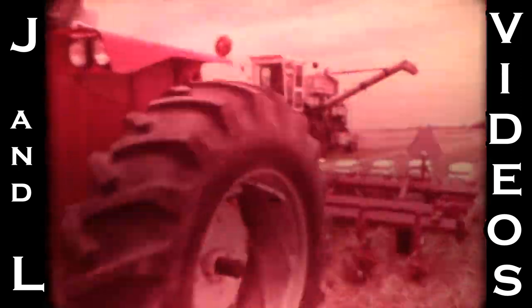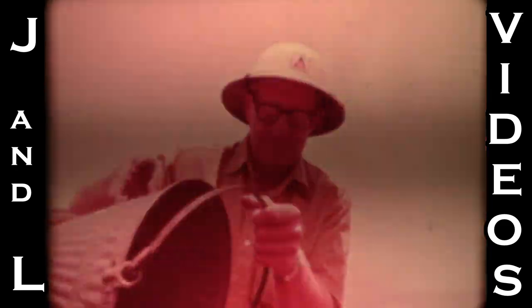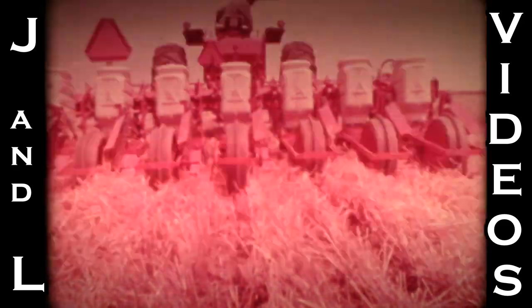At James Redd's farm, every field is a double feature. Jim farms the new way — no-till, pioneered by Allis-Chalmers. While his winter wheat is still being harvested, Jim plants soybeans with his Allis-Chalmers no-till planter.